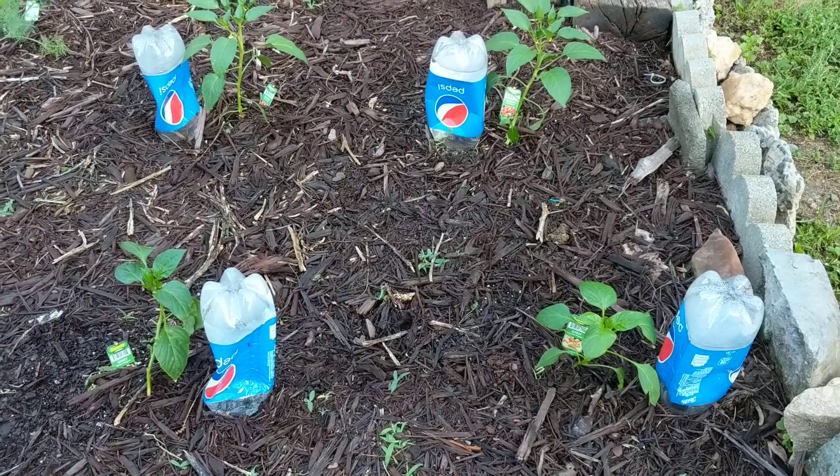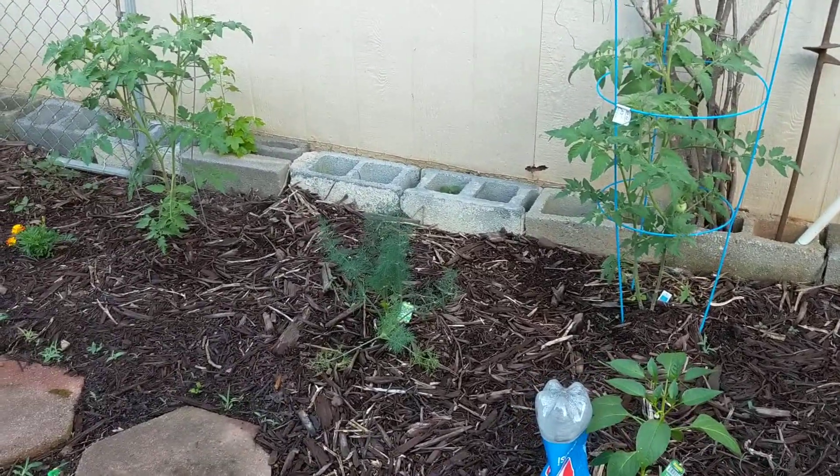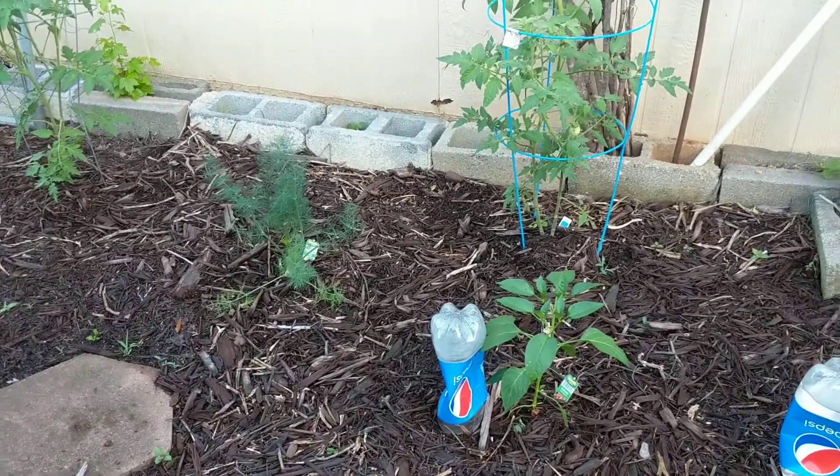I'm giving these plants a little boost because I've got tomato plants that are already doing well — they don't have to be watered every day. I've got my dill beside my tomato plants.